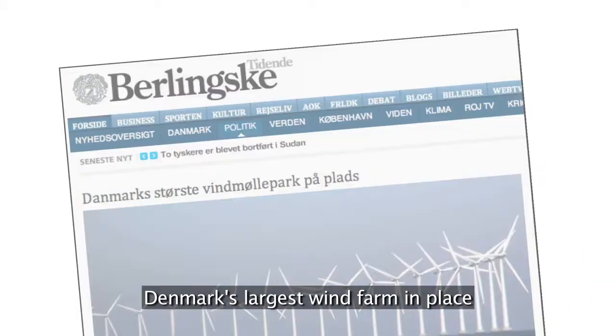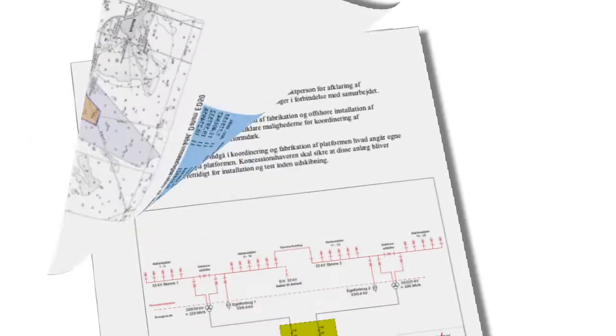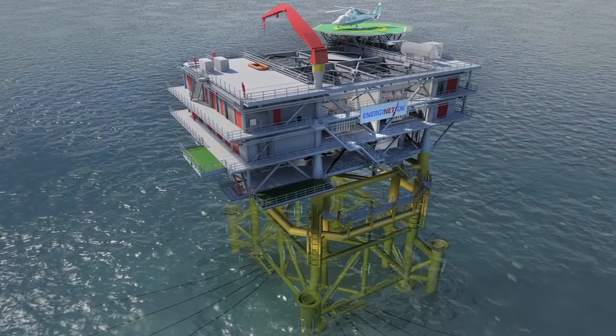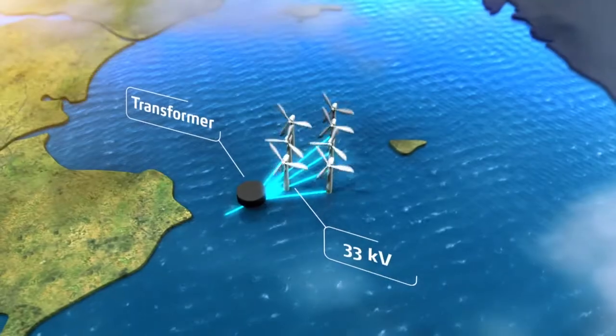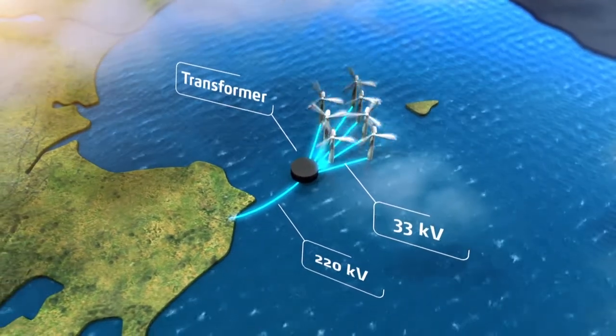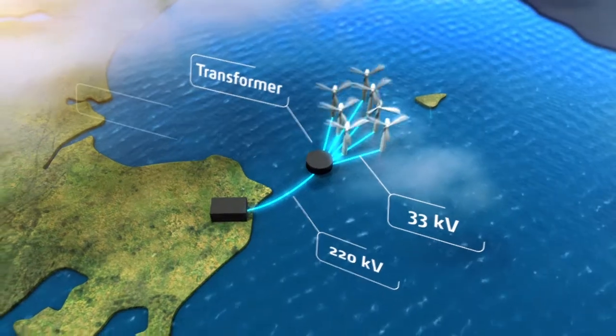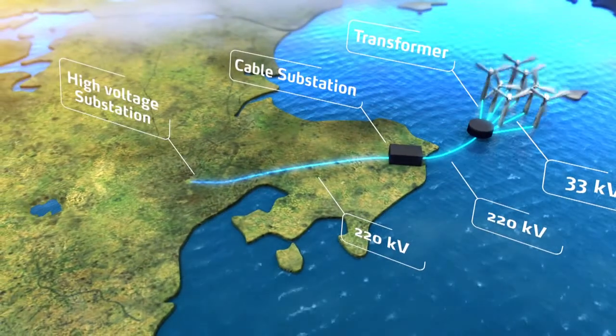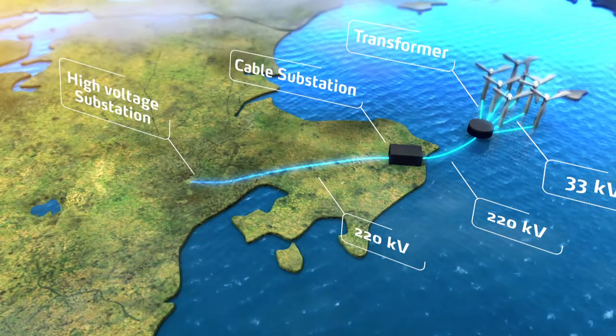At the same time, through open tendering, a company has to be found to build and operate the offshore wind farm. Furthermore, a transformer platform has to be built offshore to collect the power from the wind turbines. A cable substation will be constructed on the coast, where the submarine cable and the land cable will be connected. The land cable transmits the power to the existing power system via a high-voltage substation.